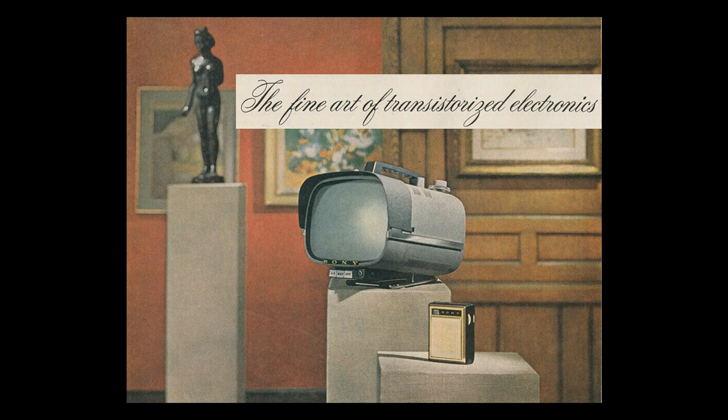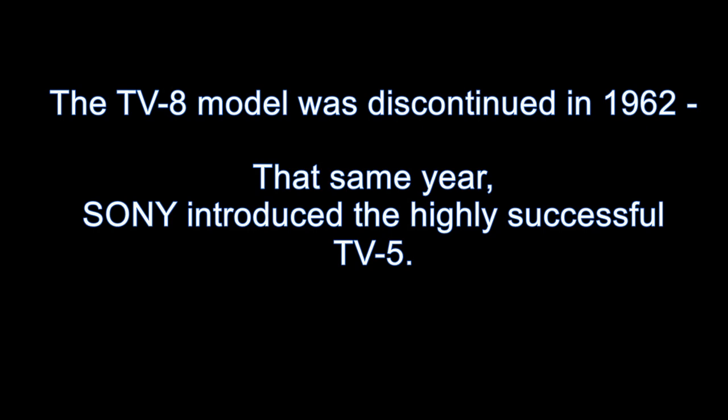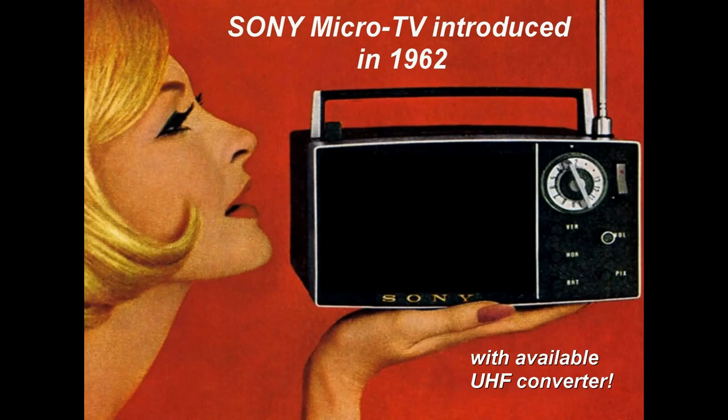However, that same year Sony introduced the highly successful TV5, which became known as the Micro TV. The Micro TV was smaller, lighter, and less expensive. It also had an optional UHF converter and travel case. It became increasingly attractive to younger viewers as the 1960s rolled on.